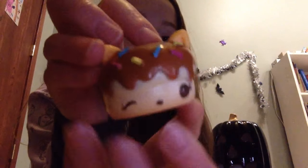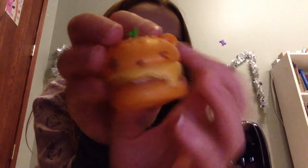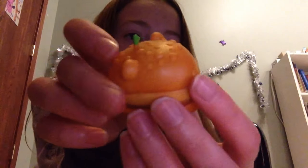The next one that I have is this cute little kitty one — it has a little hint of chocolate. The next one I have is this little orange pop rock one and it smells like oranges. The next one that I have is this cute little hamburger one and this one doesn't really have a scent.